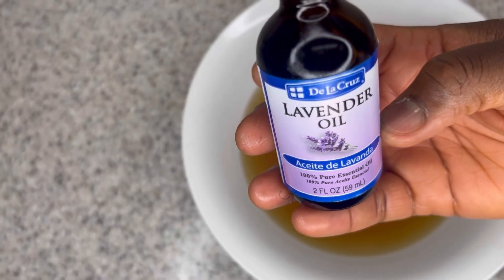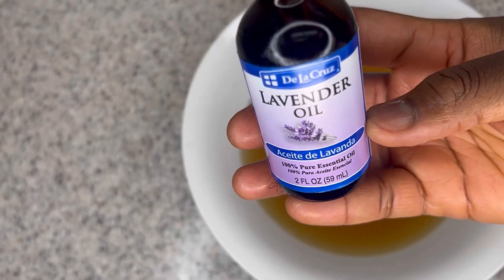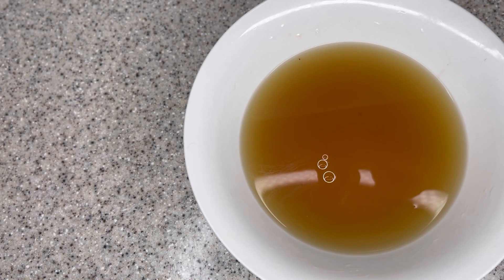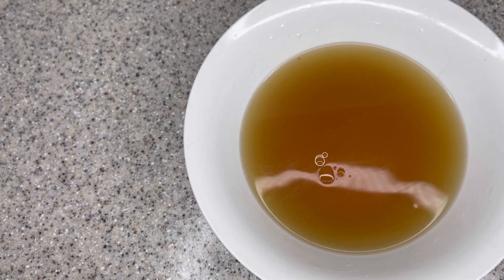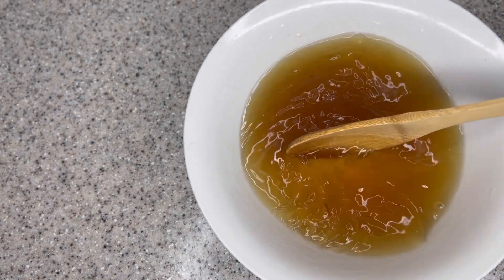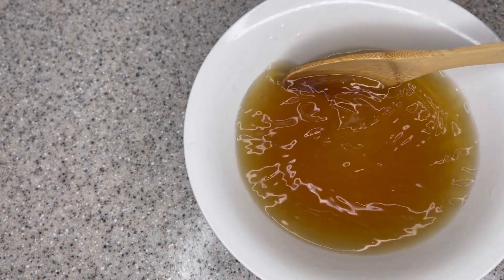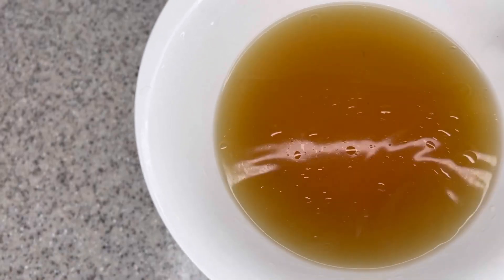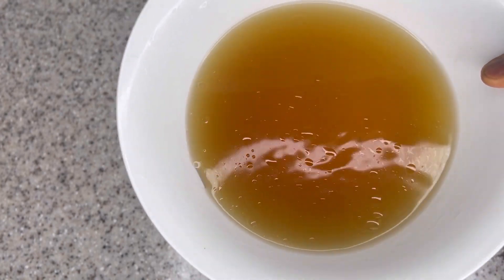The other ingredient I'm going to add is lavender essential oil. Lavender essential oil has great benefits for treating your scalp from dandruff and other scalp issues, and it will strengthen your hair strands to prevent breakage, just as the vitamin E oil does. You can use any essential oil of your choice, and if you don't have any essential oil, the natural ingredients alone are already powerful — the extra ingredients just maximize the benefits.